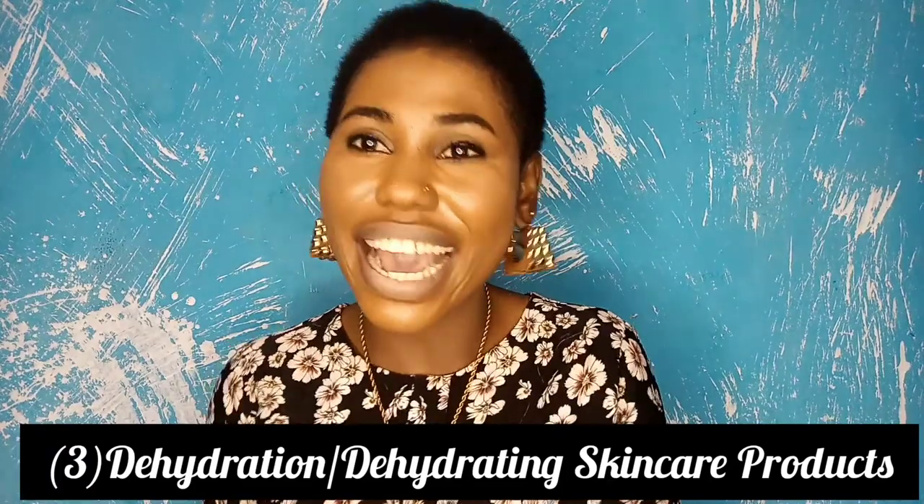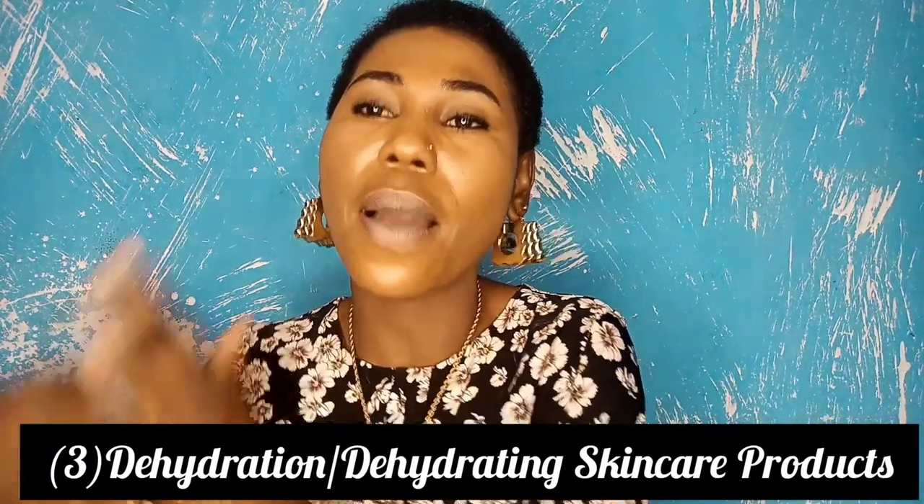Number three is dehydration — and that comes with also using dehydrating products. Your skin is dry and itchy because you use products that dry out your skin and overall you don't hydrate your skin from the inside out. Make sure that you are not dehydrating your skin, as that leads to excessive dryness. Over time, your skin will begin to itch and even flake.